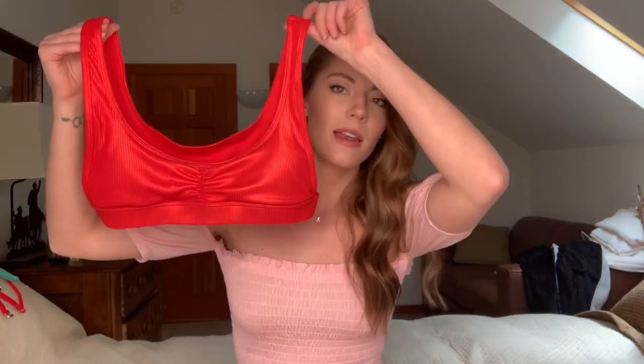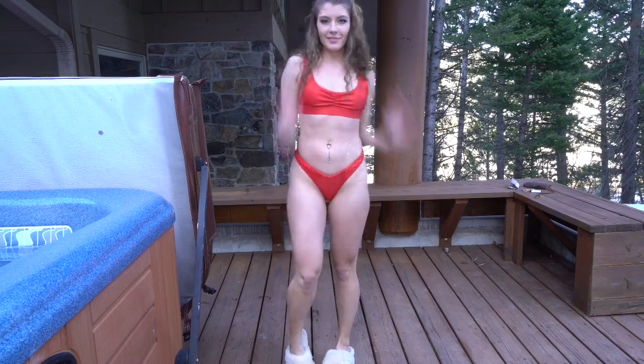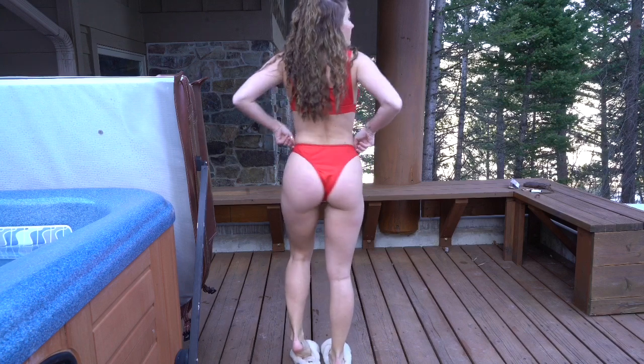This next bikini I absolutely love. It's kind of sporty — it's this red one, and it's a shimmery material as well. I got this one in a medium. I love this one — it's kind of sporty, but then the bottoms are high-waisted. Definitely one of my favorites.